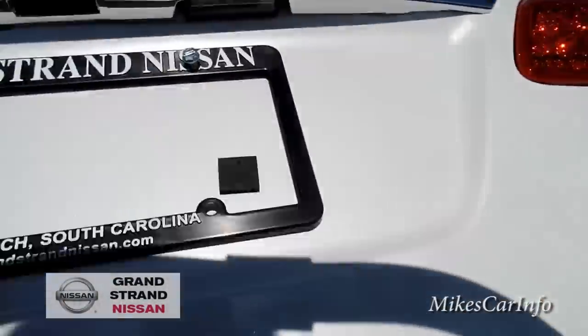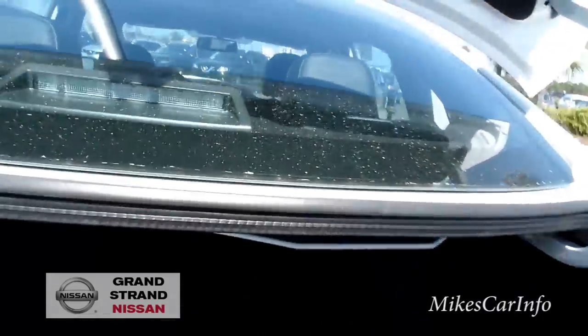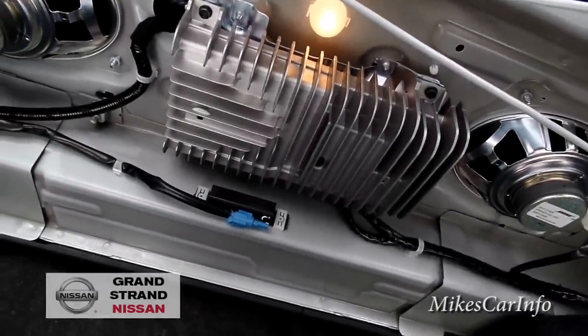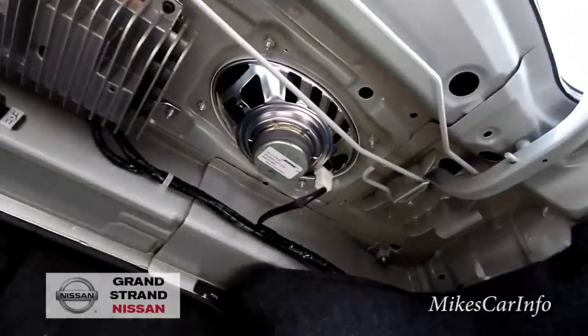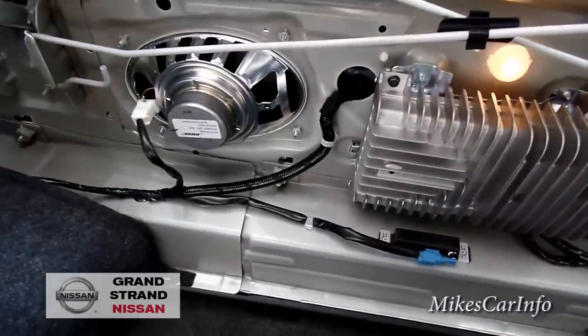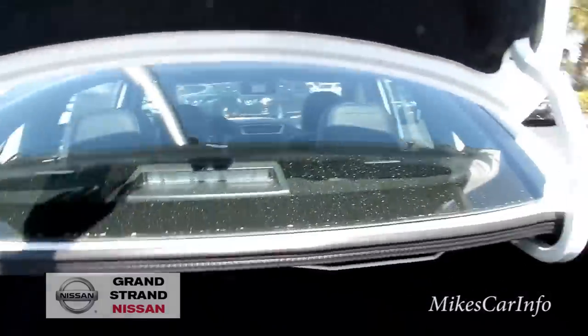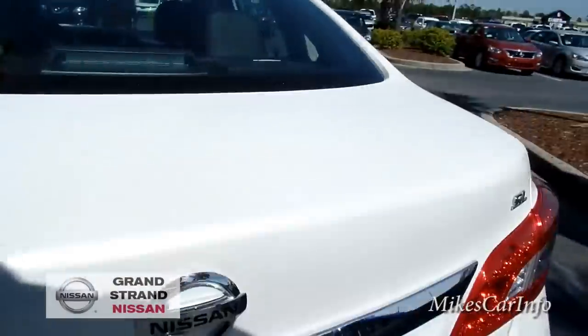This one has the premium Bose sound system. Looking under here you can see the amplifier, which looks pretty cool, and there are the speakers.